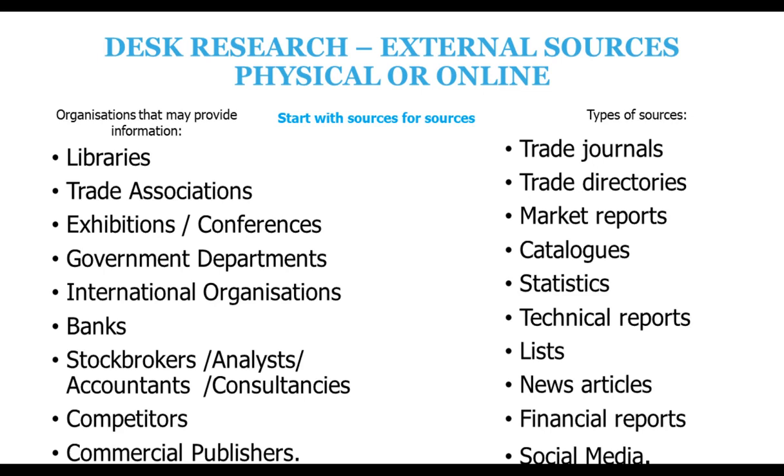When doing desk research, first make a list of the type of source you're looking for — a journal, directory, report, statistics, trade event, social media, whatever. Then think where you can find those: not just online but through conferences, libraries, banks, commercial publishers, or contacting competitors for their annual report. I use a spreadsheet with sectors across the top — food, furniture, plastics, energy, software — and 12 source types down the left side, like government departments, trade journals, statistics, and directories. For each sector I find an example of each type of source. If I've done that systematically and haven't found what I'm looking for, it very likely doesn't exist.